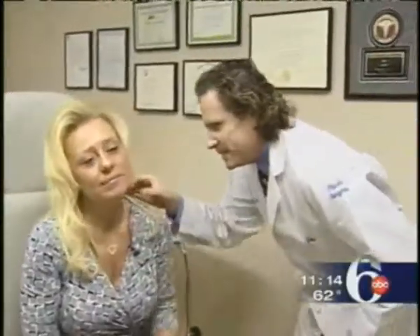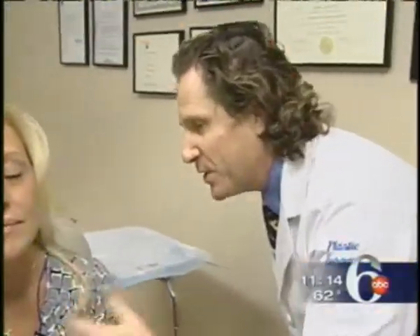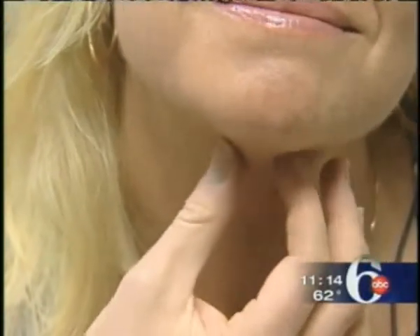We check back in with Christina five days later after the Botox begins having an effect. Dr. Davis says she'll see optimal results after a week to 10 days, but Christina already notices a difference.